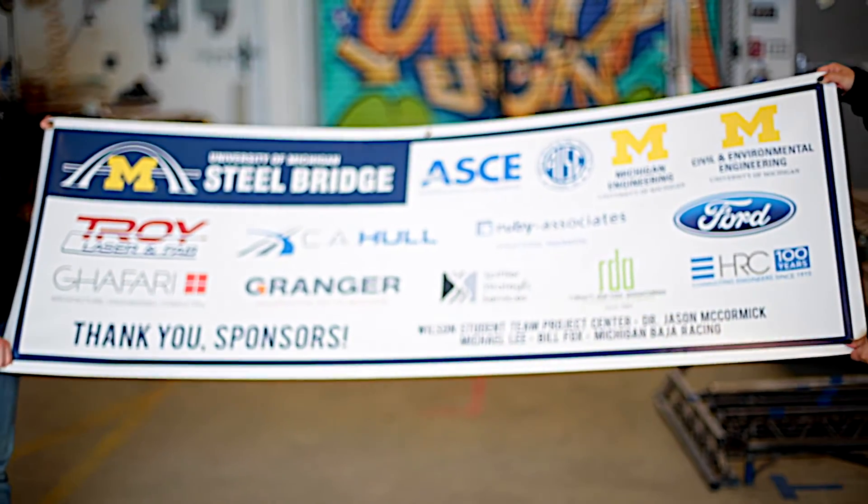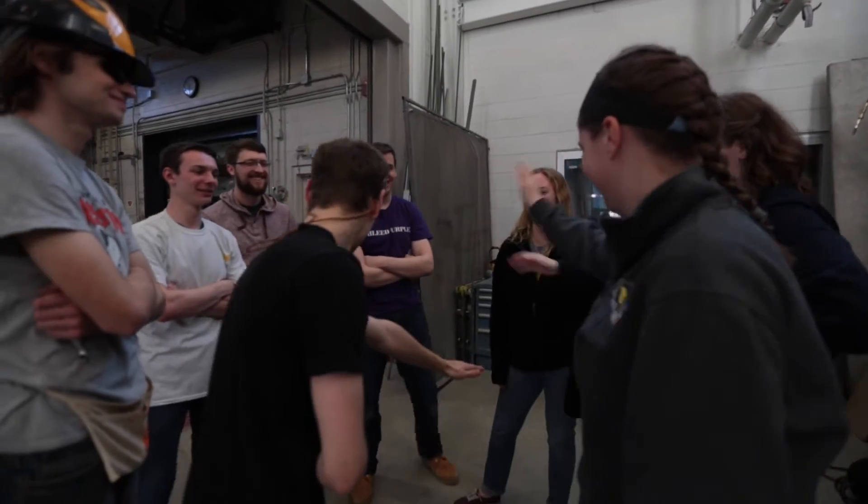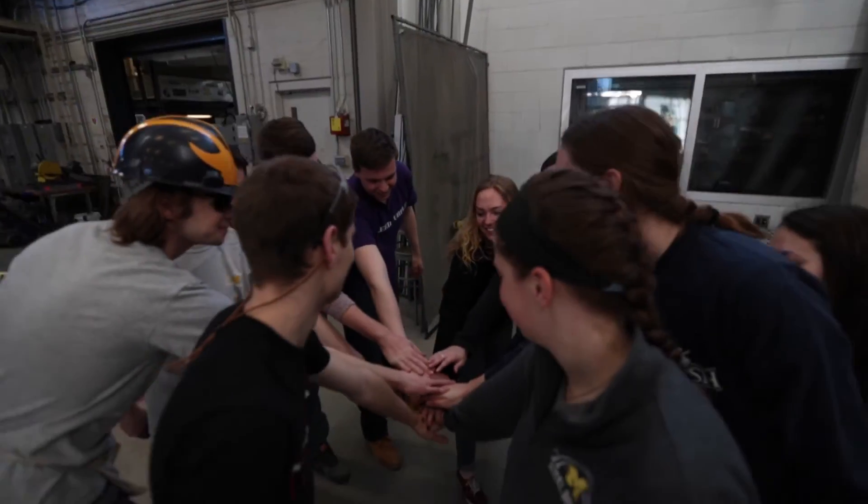I'm in charge of the business team, where we help connect our team with sponsors and get the generous funding that helps us continue as a successful project team. We have an awesome team especially this year and I'm really excited to see how we do at competition. It is through the generous donations of our sponsors that helps us continue as a successful student project team and compete nationally.